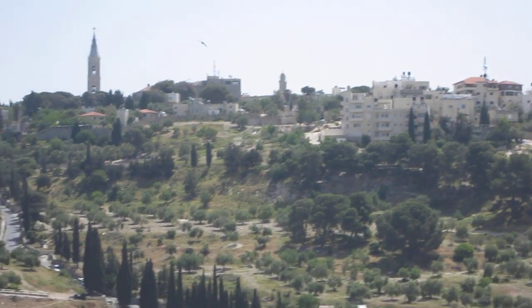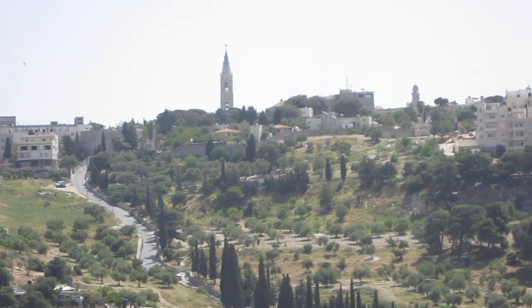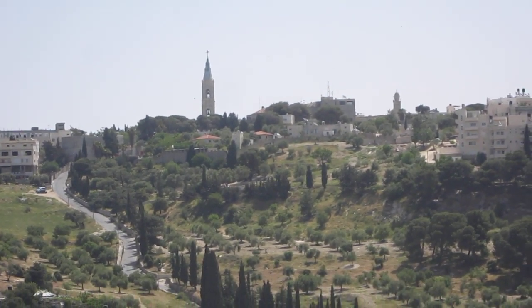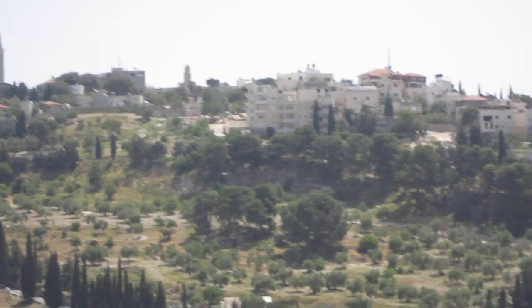Up at the top here, the steeple you can see is the Ascension — that's where the Orthodox believe Jesus was risen. And then further along to the right, you can see a dome — that's where the Muslims believe it happened.